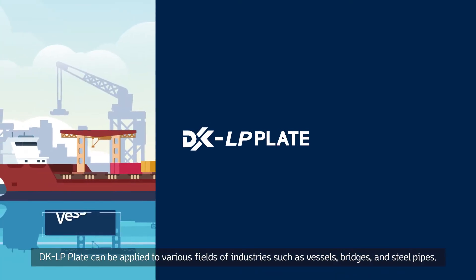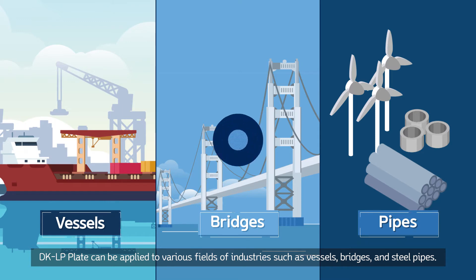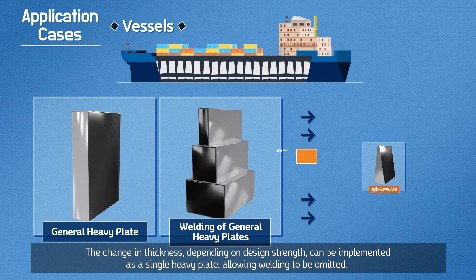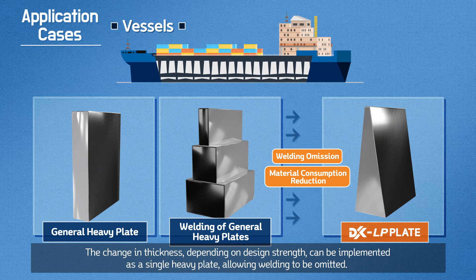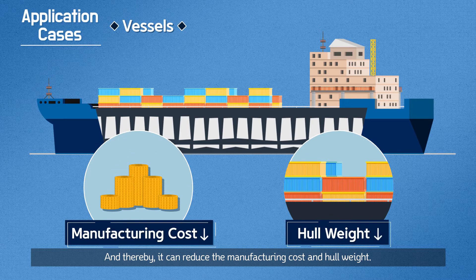DKLP plate can be applied to various fields of industries such as vessels, bridges and steel pipes. The change in thickness, depending on design strength, can be implemented as a single heavy plate, allowing welding to be omitted, and thereby it can reduce the manufacturing cost and hull weight.